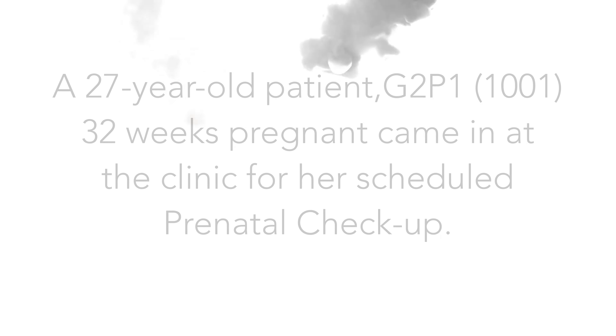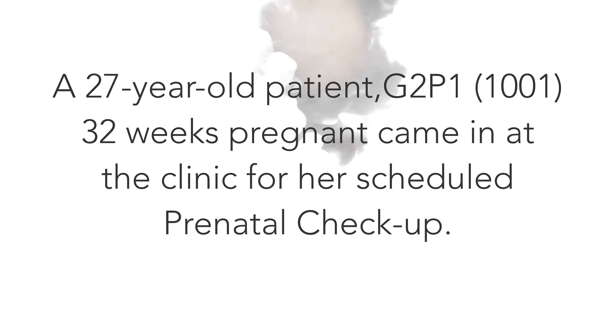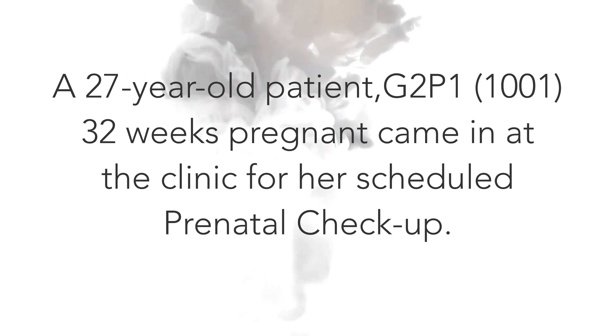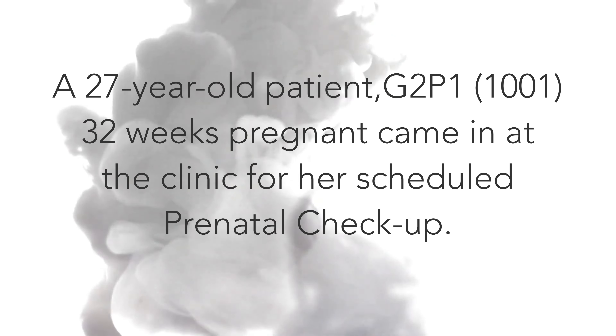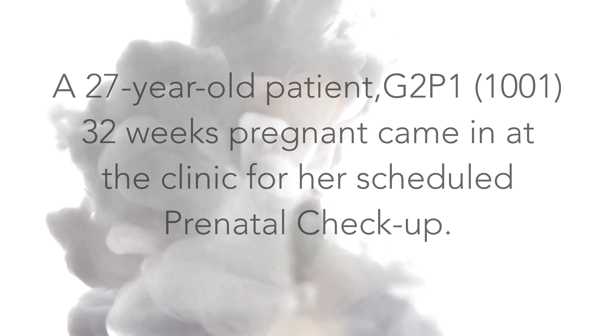In every patient consult, always establish rapport, meet the patient, introduce yourself, and offer a welcoming and comfortable setting of consultation. Always confirm the patient details, explain the examination, and gain consent.